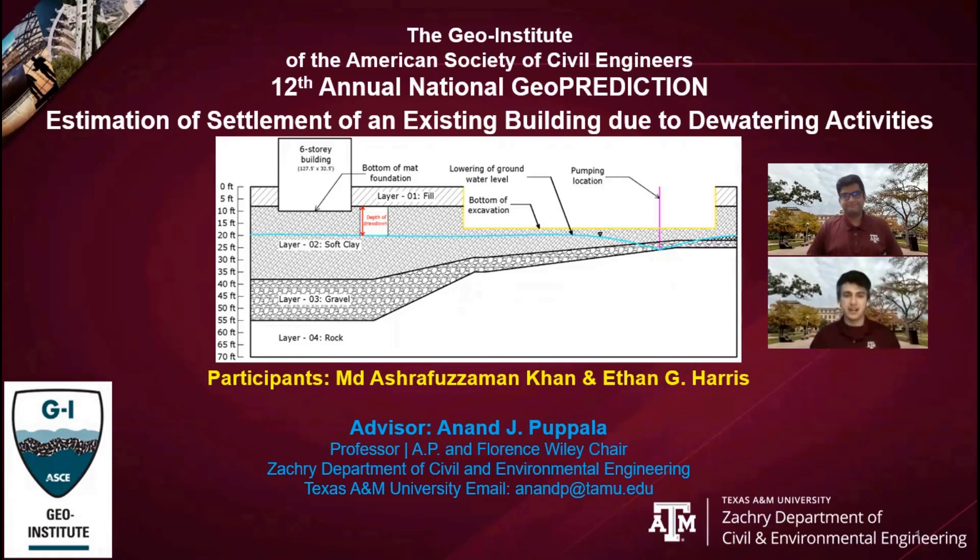Howdy, my name is Ethan Harris and I am joined by Ashraf Khan. We are from Texas A&M University and today we will present our solution for the 2021 Geoprediction Challenge. In this presentation we will give our estimation of the settlement of an existing structure due to dewatering. A special thanks to our advisor Dr. Anand Kupala for his guidance this year.